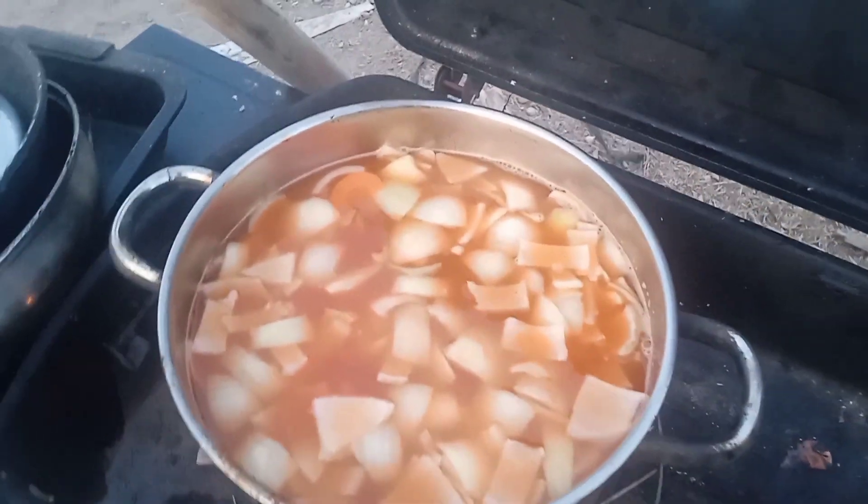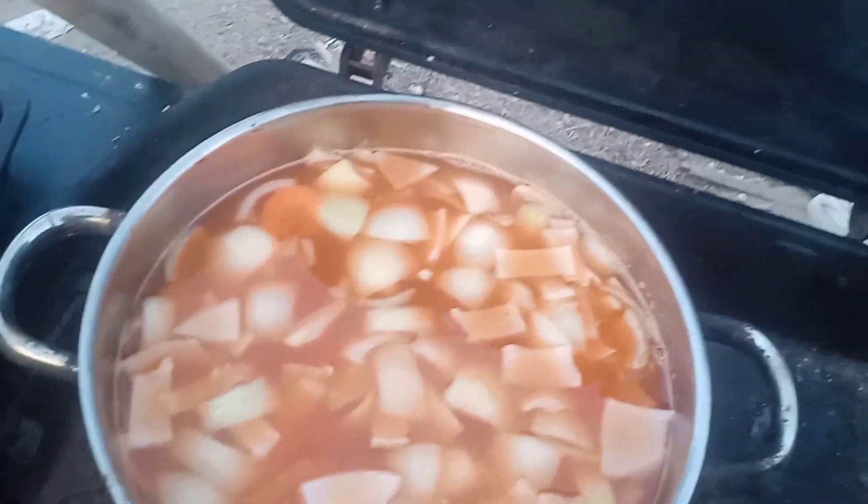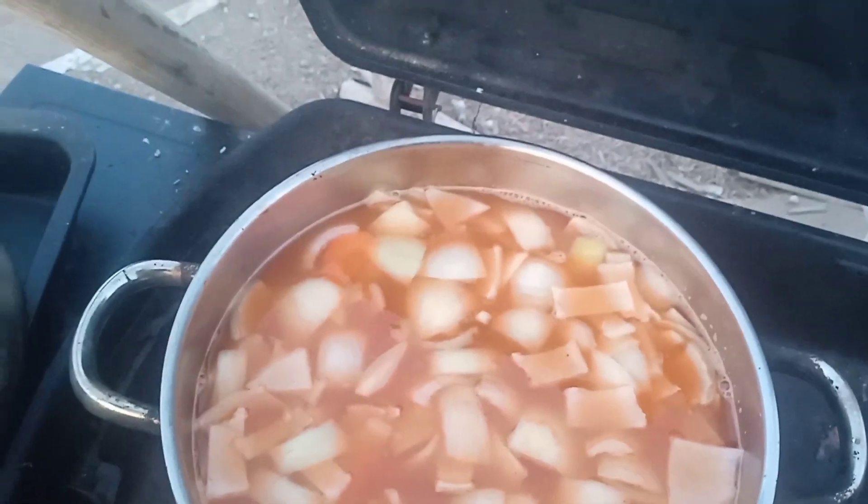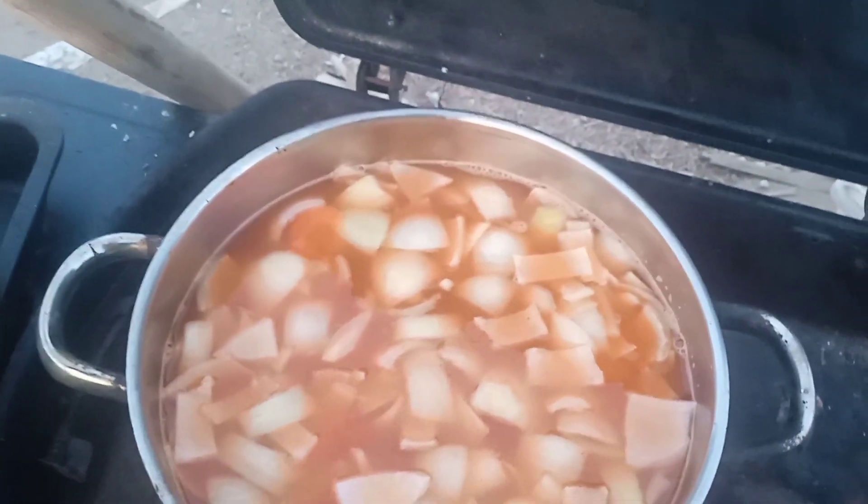So onions, carrots, potatoes, stock cube, tin of tomato and a pile of water - not that you can pile water, but I'm sure you get the drift. That just leaves the peppers and the gravy granules.